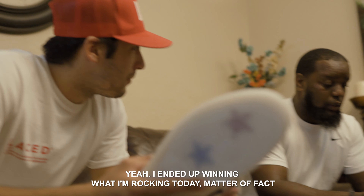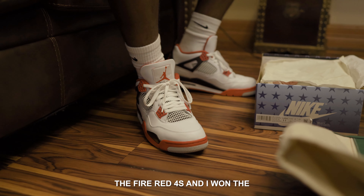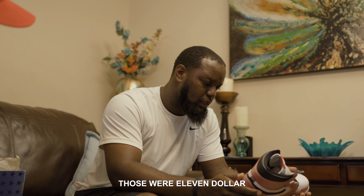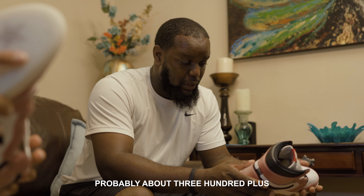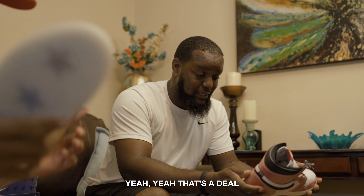Have you won an auction on Lace before? Oh yeah. I ended up winning what I'm rocking today — the Fire Red 4s — and I've won the 11 Low IE events. And how much did you win those for? Those were $11 and these were $4. Crazy. And how much would you typically spend on a pair of sneakers like that? Probably about $300 plus. Sounds like quite the deal. Yeah, that's a deal.